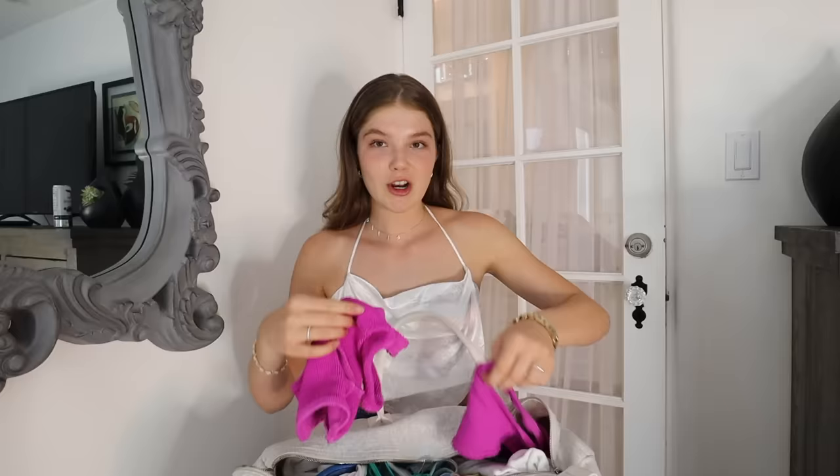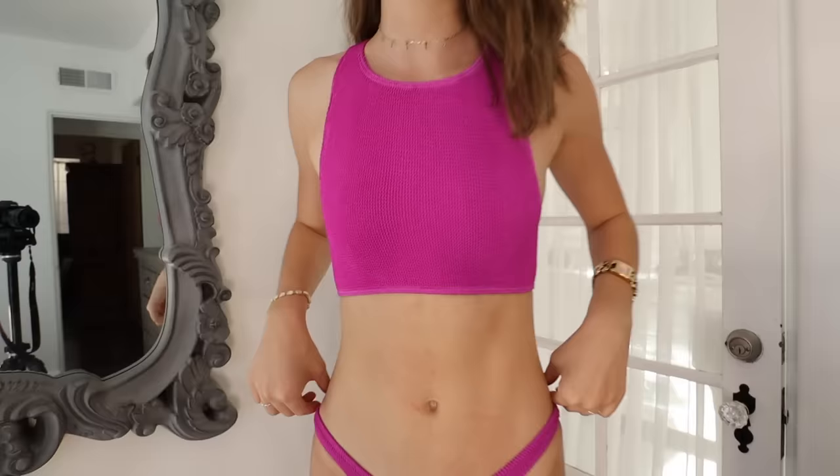Hi everybody. Today we're going to be filming a bikini haul, swimsuit haul. I have done this only once before, I think in 2016, and I'm ready to do it again. I've been blessed to have amazing swimsuit companies send me some really cute suits throughout the past couple months and I just want to share some that I've bought, some that have been gifted, and just my favorite 2020 summer swimsuits. I will be removing any hateful, mean, or creepy comments, which is just going to be part of it with a bikini video, but this is for my people who want to see some cute bikinis.